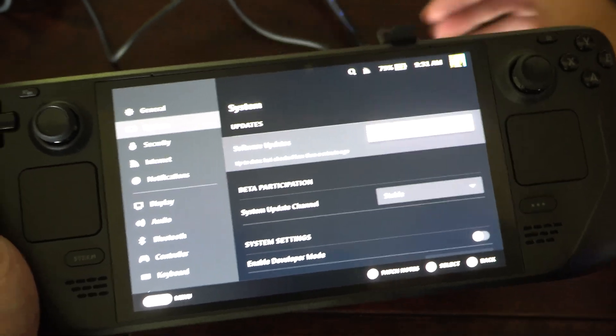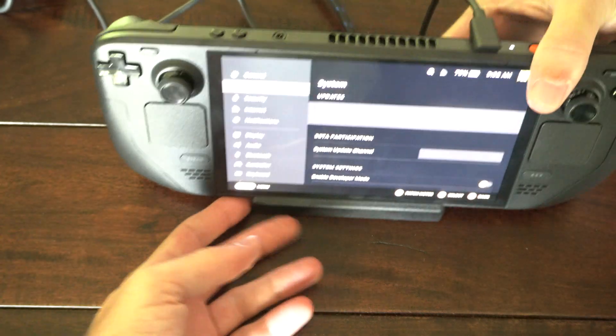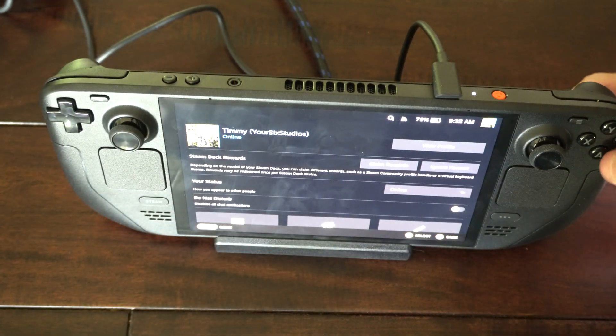It looks like we're up to date, so there are no updates available for me. And then you can connect your mouse, keyboard, your headset, whatever you want.